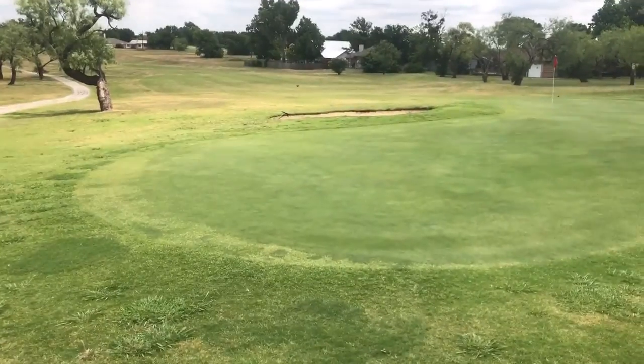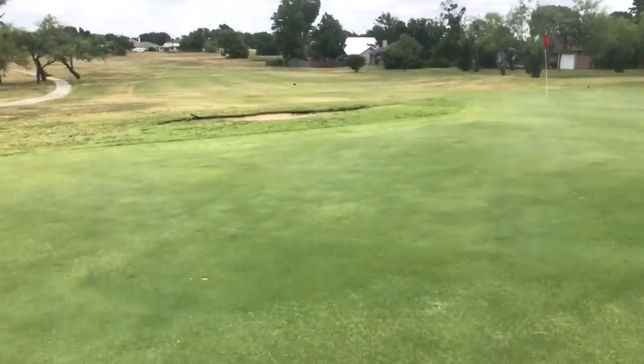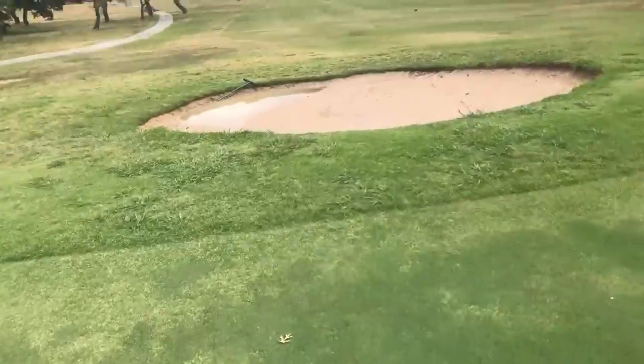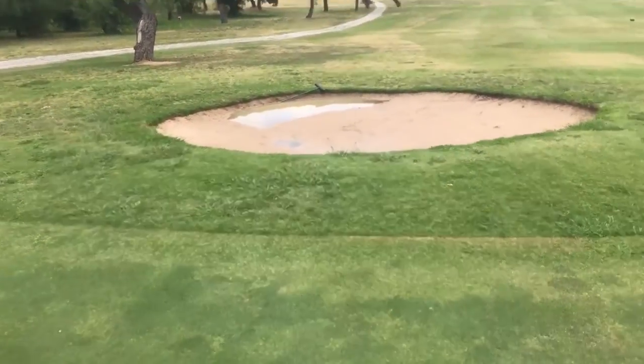17. 16 green. We had a head stick here this morning — it's a bunker wash. I didn't catch it until maybe 9:30 this morning. It ran for a while, but we'll have it back in shape in no time.